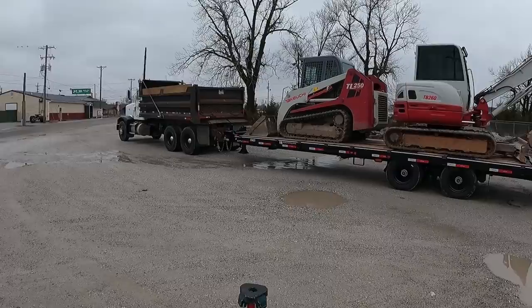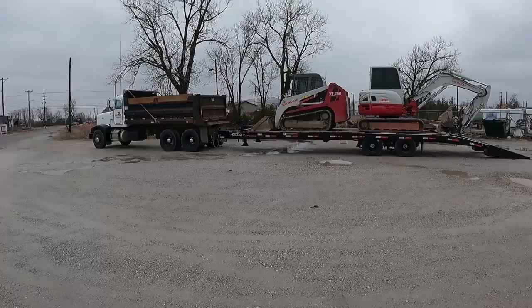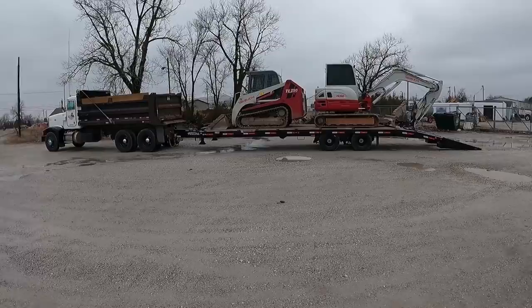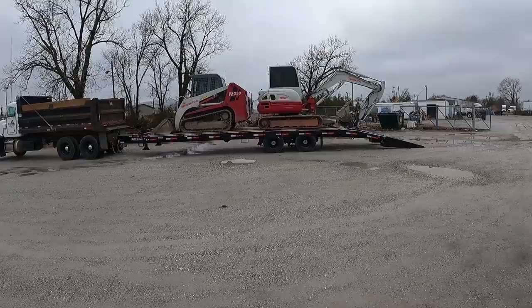I am going to love this setup. So this has been the long-term goal right here. I definitely need to paint the bed on the truck now because the trailer's a lot shinier, but this is going to look nice rolling through town. We'll get them back unloaded. I got one more thing to go get for the excavator to show you guys, and then we'll wrap this video up.